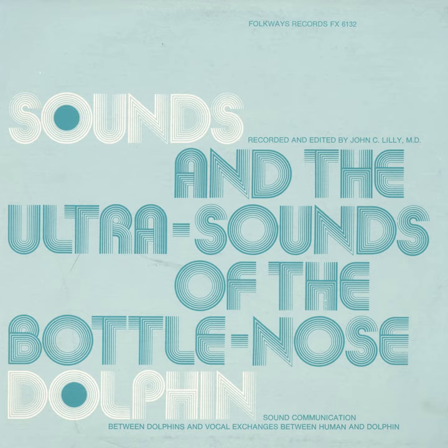To investigate how dolphins produce these sounds, a single dolphin was isolated in a shallow tank of water. Contact hydrophones were placed on the upper part of the head, which was kept out of the water.